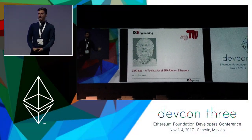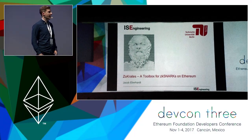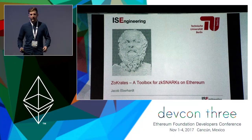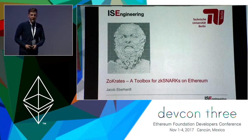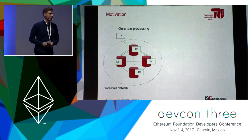My name is Jakob Eberhardt and I work at the Information Systems Engineering Group at TU Berlin in Germany. I'm here today to talk about Socrates, which is a toolbox for zk-SNARKs on Ethereum.